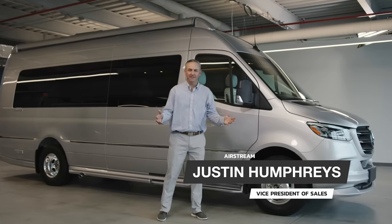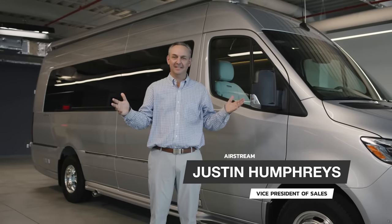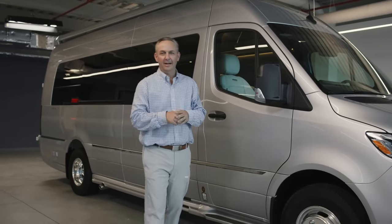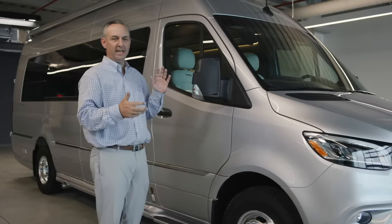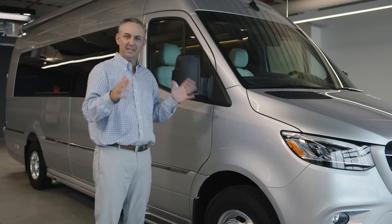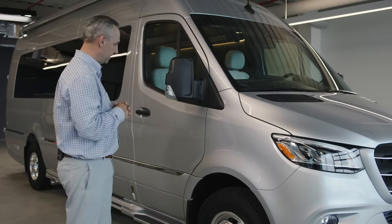Hello, my name is Justin Humphreys. I'm Vice President of Sales here at Airstream and I'm coming to you from our brand new state-of-the-art training center here in Jackson Center, Ohio. I couldn't be more thrilled to be here and walk through the features of the Interstate 24 GL. It stands for Grand Lounge. This has the most seating of any Interstate that we produce today.